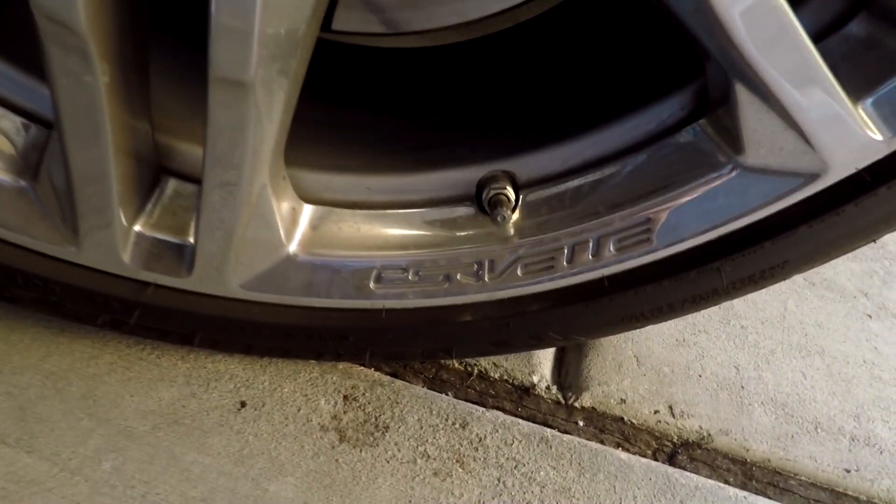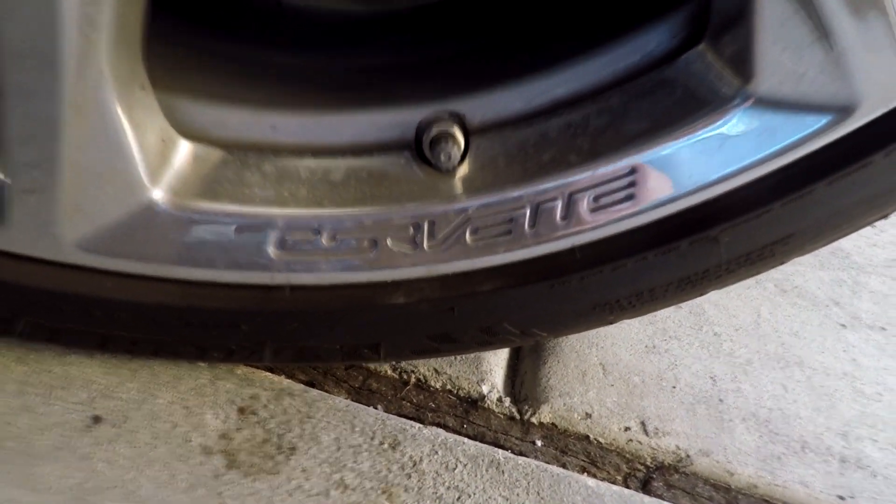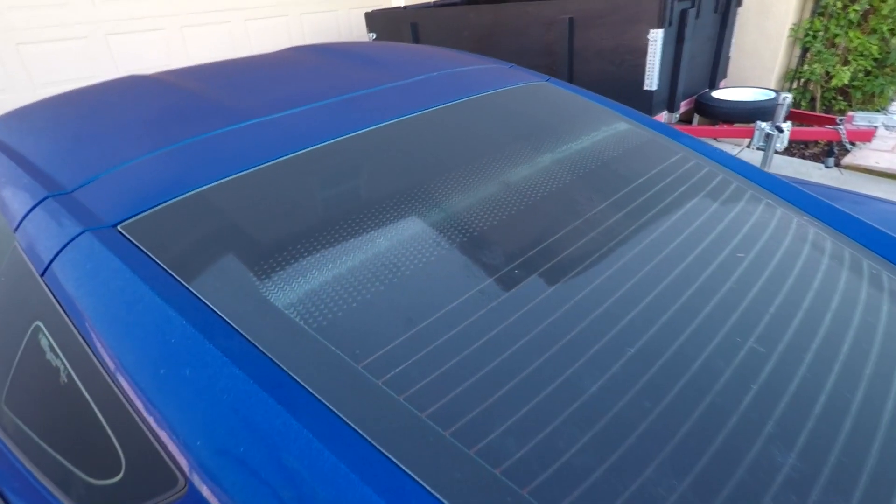And it doesn't just stop with the headlights on this car either — there's little Easter eggs all around the vehicle. For example, if we zoom down onto the wheels, it's not the Corvette symbol but it is the Corvette word, nicely embossed in the rim. And if we go towards the back of the car, you'll see that unlike most plebeian cars, the rear gradient on the glass, instead of being just plain lines, actually is a whole bunch of little Corvette logos. That is a pretty nifty little feature.